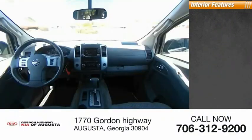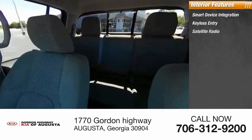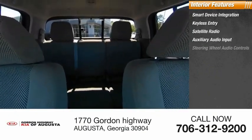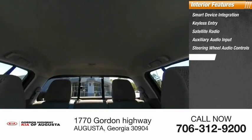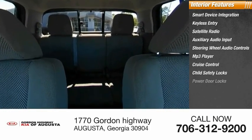Inside you'll find smart device integration, keyless entry, satellite radio, auxiliary audio input, steering wheel audio controls, MP3 player, cruise control, child safety locks, power door locks, and power windows.